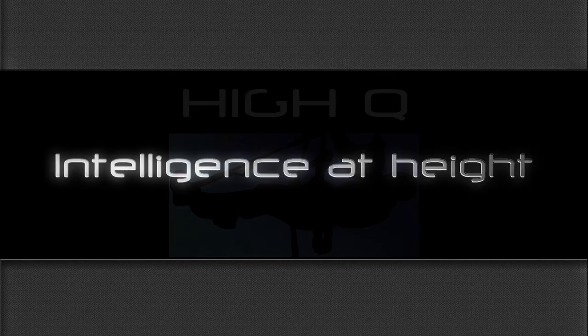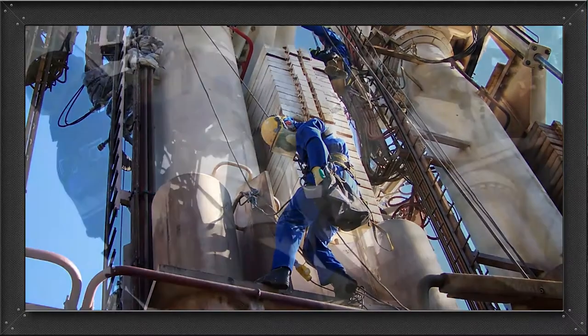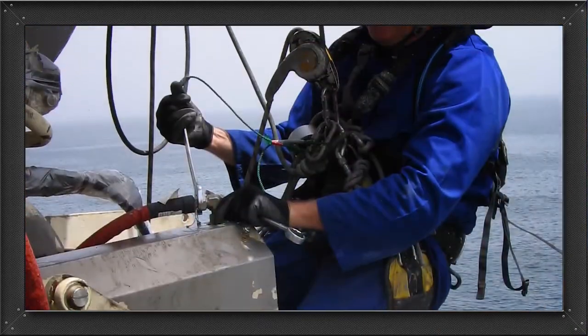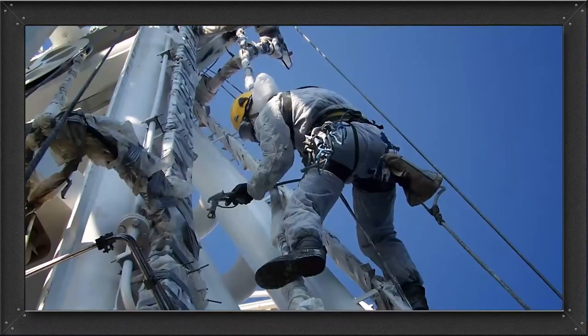HiQ specialises in providing operational solutions for work at height and other difficult-to-access areas. Since 1998, HiQ has successfully completed inspections, scheduled maintenance, repairs and workforce training on major LNG facilities and other industrial work sites across the globe.